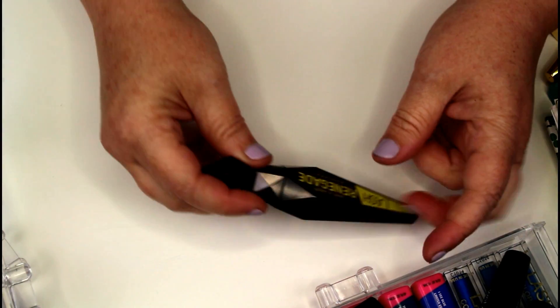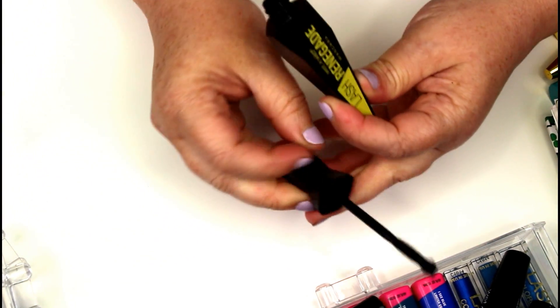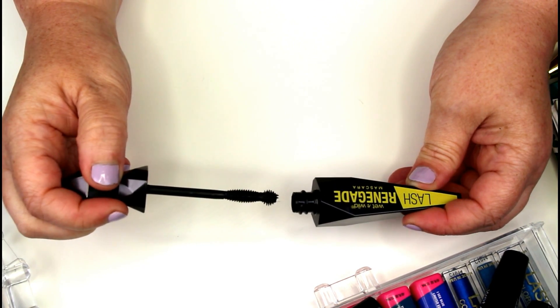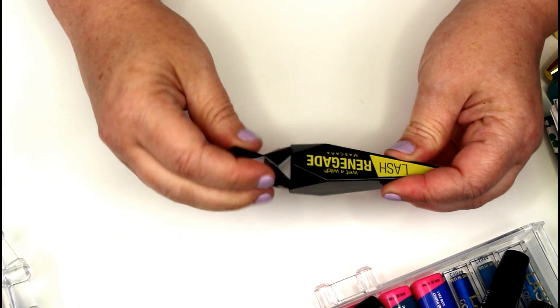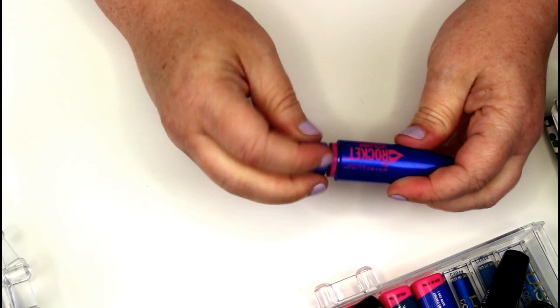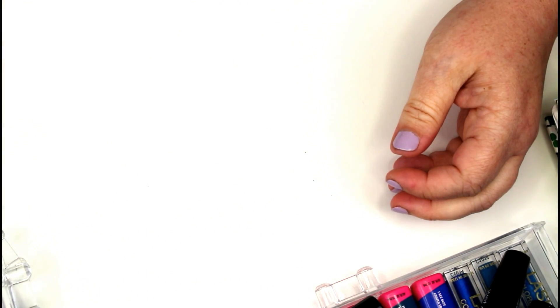I'm going to do the same with the CoverGirl Plumpify - if I like it enough I'll repurchase it. A mascara I know I'm going to keep is the Lash Renegade. It gives me nice fluffy lashes but is also very buildable. The little ball tip on the end is great for getting the inner and outer corners and the lower lash line, so I will be keeping this mascara. The Rocket Volume Express I use when I do waterproof for clients, but this one is old and needs to be replaced - that one's going to go.